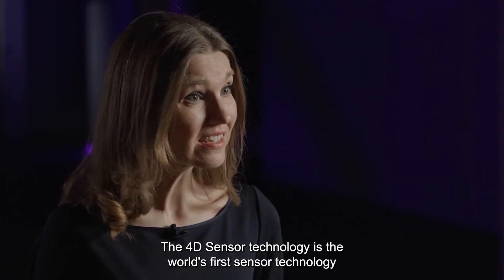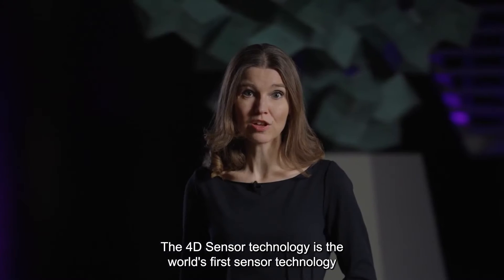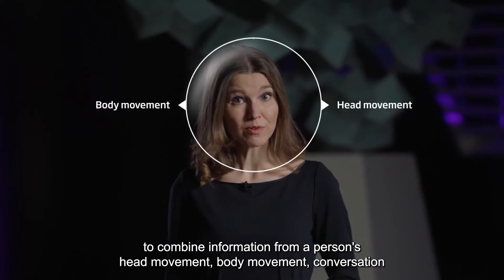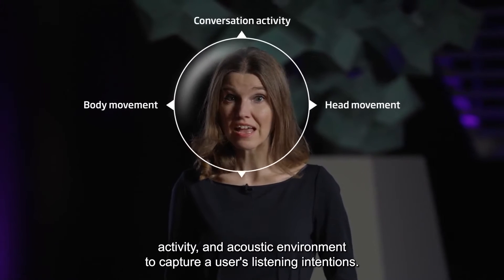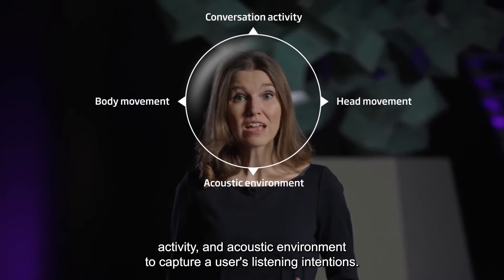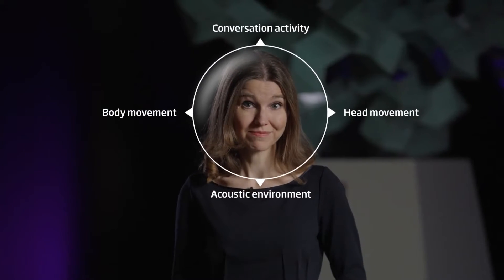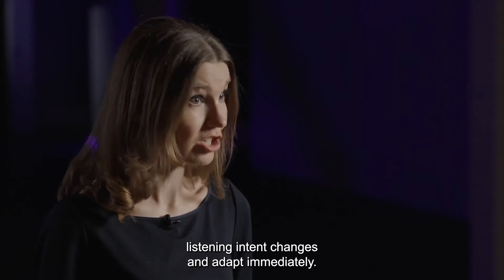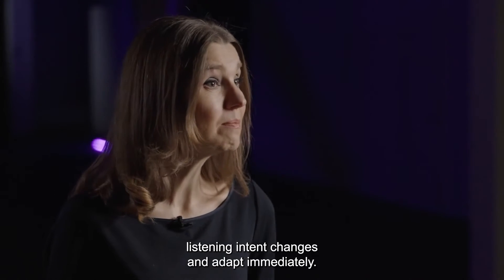The 4D sensor technology is the world's first sensor technology to combine information from a person's head movement, body movement, conversation activity, and acoustic environment to capture a user's listening intentions. This means that Oticon Intent can recognize when a person's listening intent changes and adapt immediately.